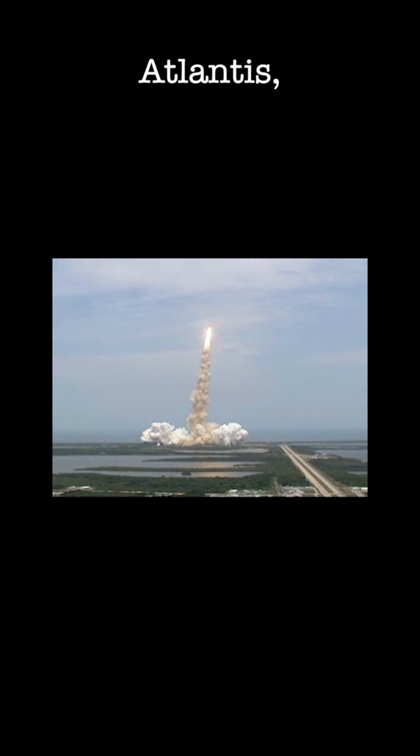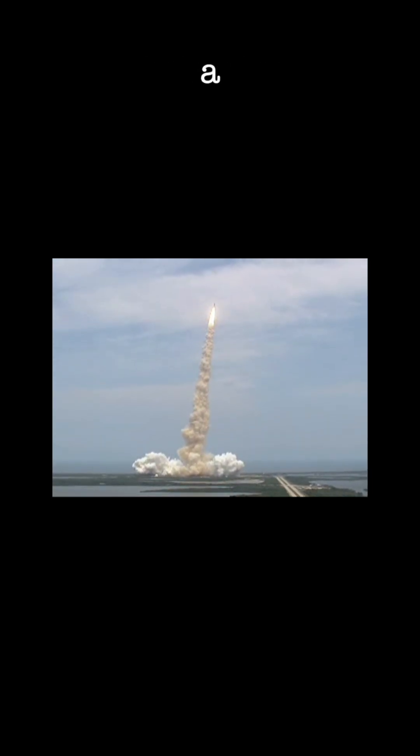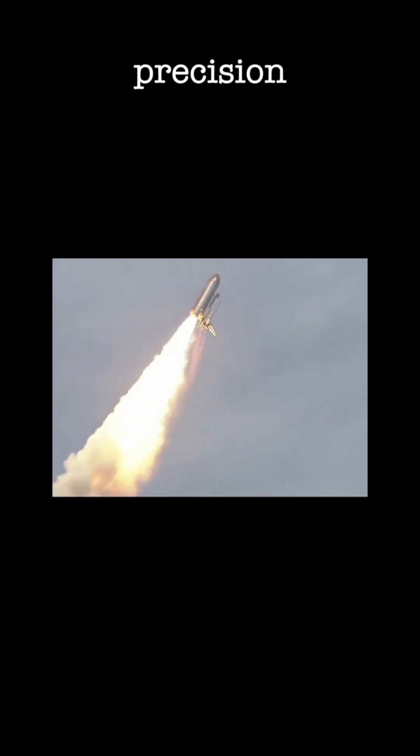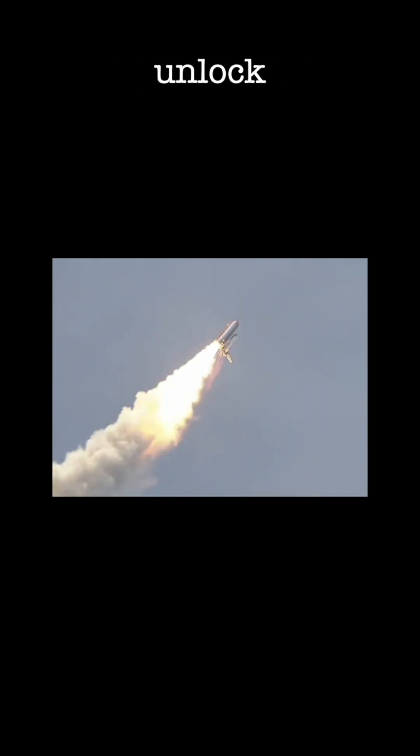Aboard space shuttle Atlantis, the brave crew of STS-125 embarked on a daring final mission to the legendary Hubble Space Telescope. Their cargo: the Cosmic Origin Spectrograph and Wide Field Camera 3, precision instruments crafted by NASA's Marshall Space Flight Center.